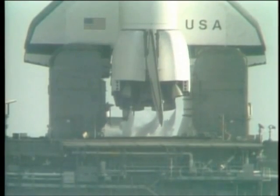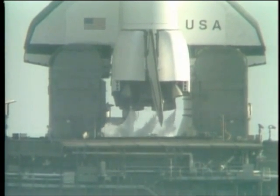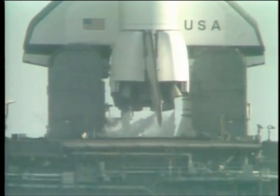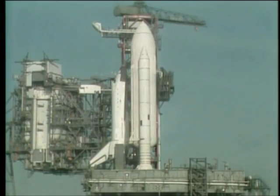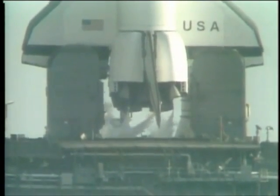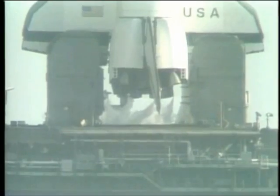T-minus one minute, ten seconds, and counting. Liquid hydrogen tank is at flight pressure. T-minus one minute, mark, and counting. The firing system for the sound suppression water will be armed just a couple seconds from now — it has been armed. T-minus forty-five seconds, and counting. T-minus forty seconds, and counting. The development flight instrumentation recorders are on.